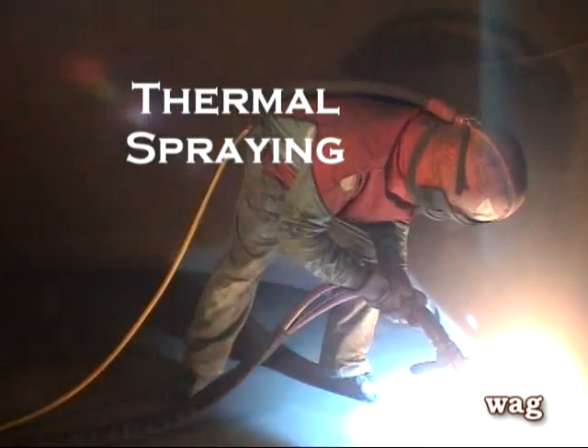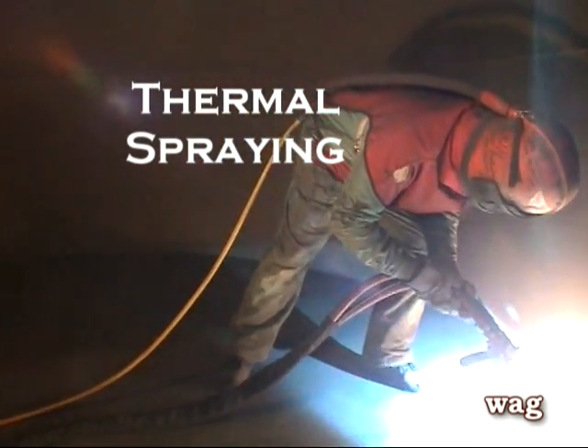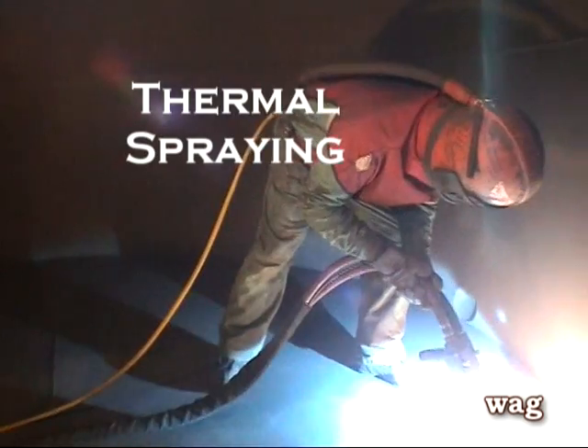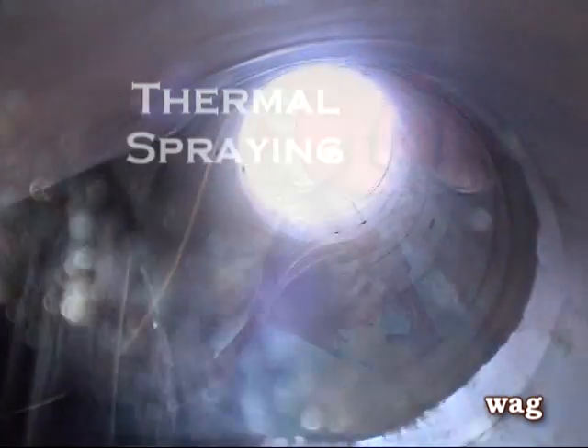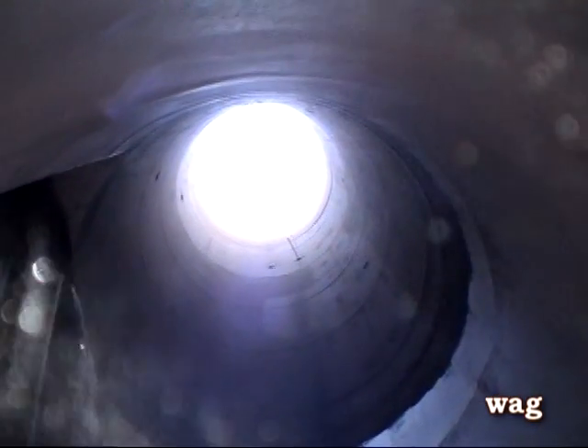The lower half of this smokestack — there were two of them, and both were repaired. This is just one of them, coated in aluminum. And with a sealer over it, it really helped prevent any more corrosion.